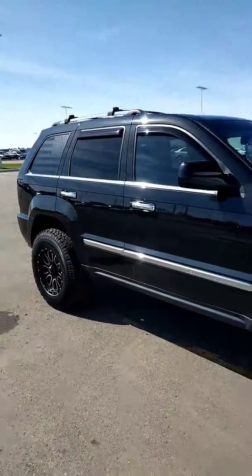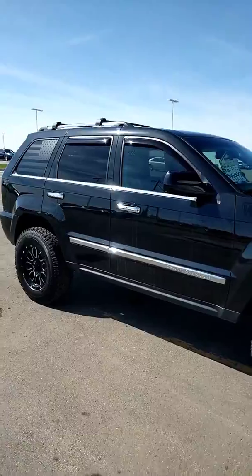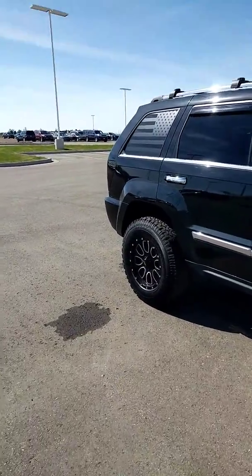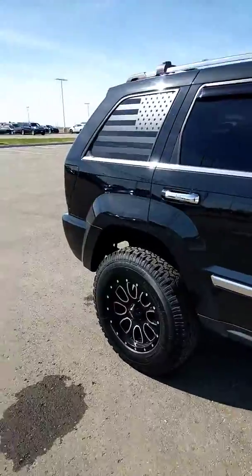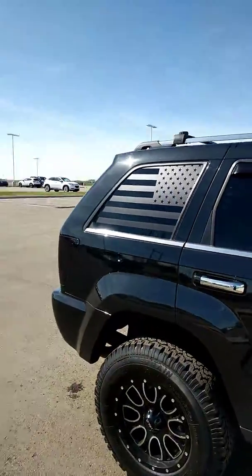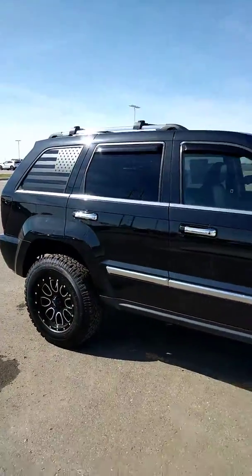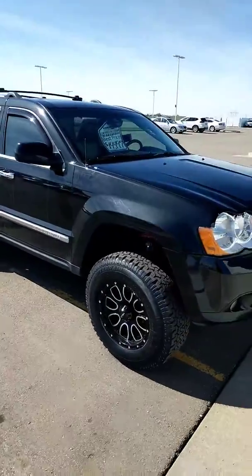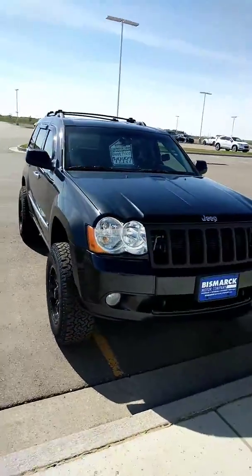Hi Hayden, this is Britt Burbach with Bismarck Motor Company and I've got the 2010 Grand Cherokee here that's still available. I'm gonna go around here a little bit. Big awesome tires on there. It's a pretty sleek little vehicle. It's kind of windy out here.